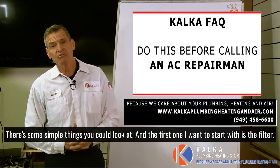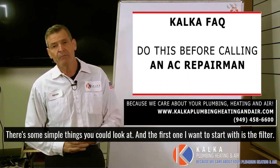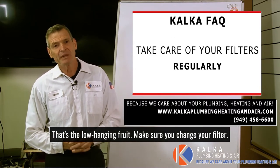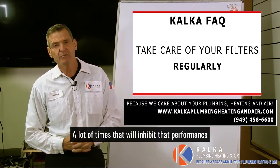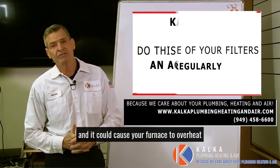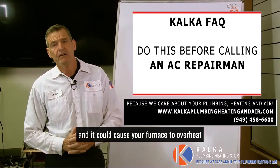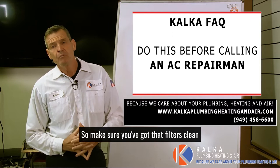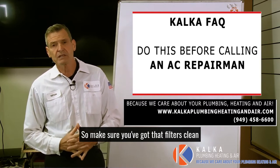There are some simple things you could look at, and the first one I want to start with is the filter — that's the low-hanging fruit. Make sure you change your filter. A lot of times that will inhibit the performance, and it could cause your furnace to overheat and cycle off and not come back on until you change that filter. So make sure you've got a clean filter.